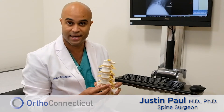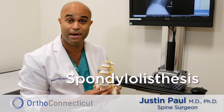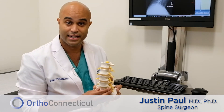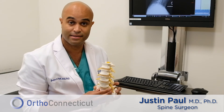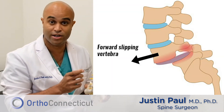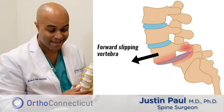But there's a bigger problem that can happen with the spine, which is called spondylolisthesis — and that's a mouthful. When there's a spondylolisthesis, it means that spondylo, which is the Greek word for spine, and listhesis, meaning slipping, have happened. So spondylolisthesis means the bone has slipped out of place. That's deformity.